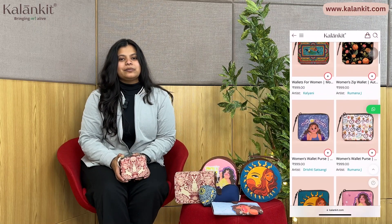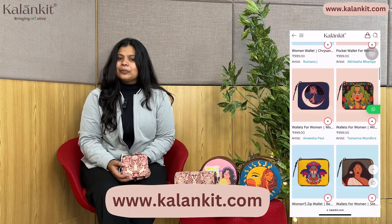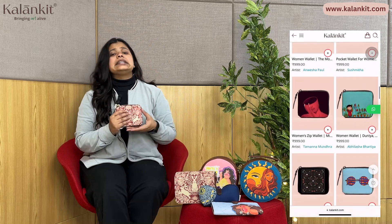There are multiple artworks on our website, which is www.kalankit.com. If you want to know about the inside specification, we have a detailed video on our YouTube channel you can explore. The most important thing is that this zip is really good protection, which means your cash, cards, and everything stays secure — and people really prefer it.